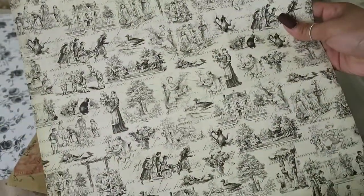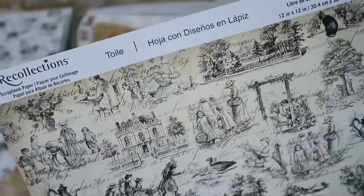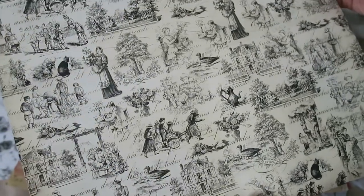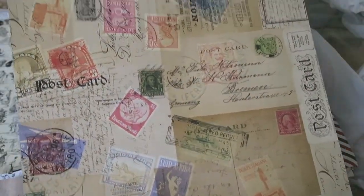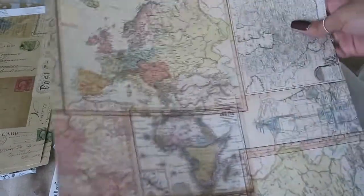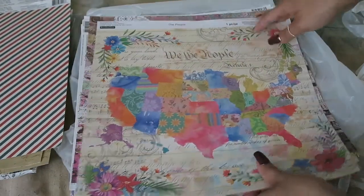This one is called Toil, like with an E — interesting. But this one's really cool, it's nice and vintage. This one's called Postcards. I bought two of that one. This one is called World Map. This one is called Red and Blue Stripes. I thought this would be cool for an airmail themed junk journal. I should have probably picked up two.